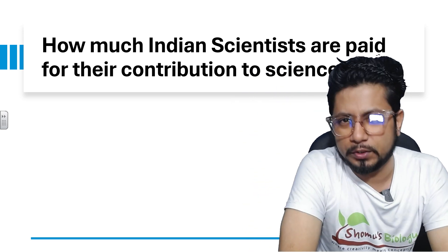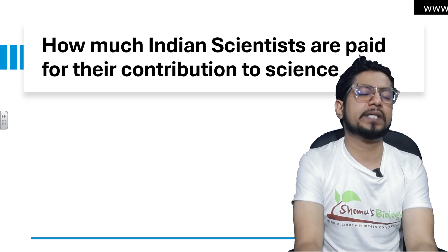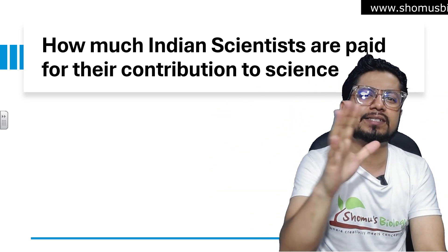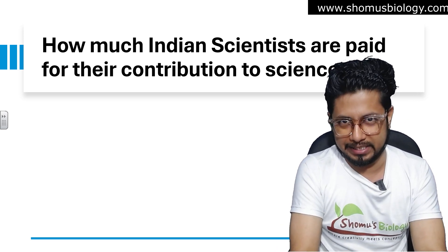Hello everyone, welcome back to another video from Somosbal. This video is going to be interesting because this question is being asked by many students and many people. You have this question in your mind: how much are India's scientists paid for their contribution to science in India?